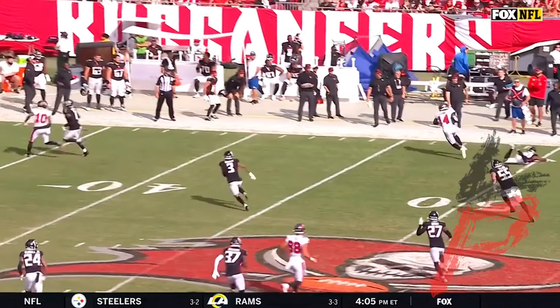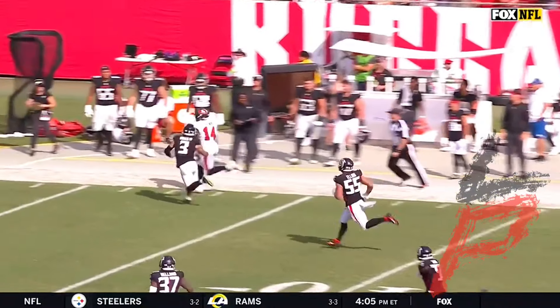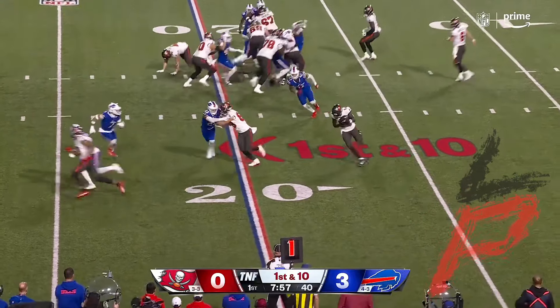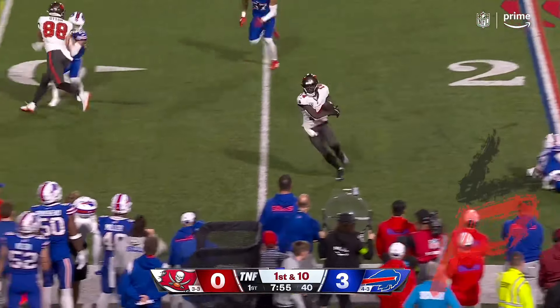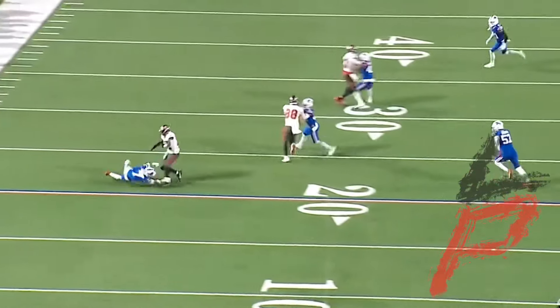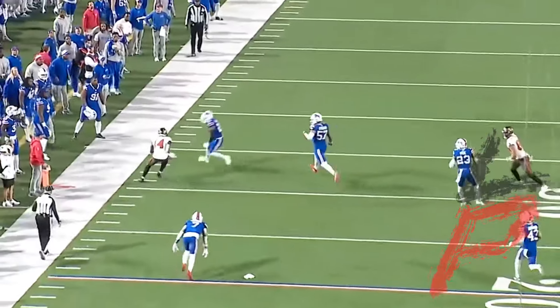33 and open. Down the sideline he goes, Chris Godwin. How quickly he could pick up the system — last year in Los Angeles he's had seven different offensive coordinators. Meanwhile, breaking a tackle, Chris Godwin, and that's the first down.